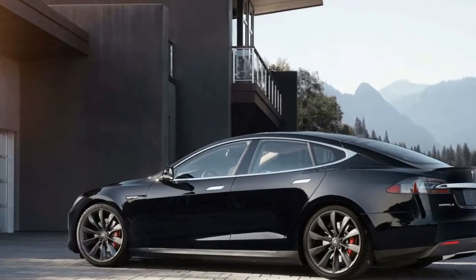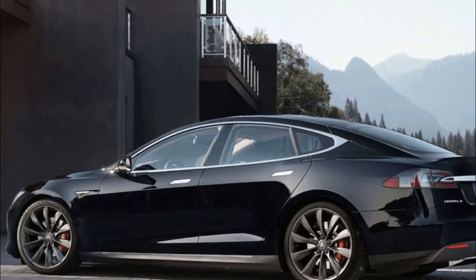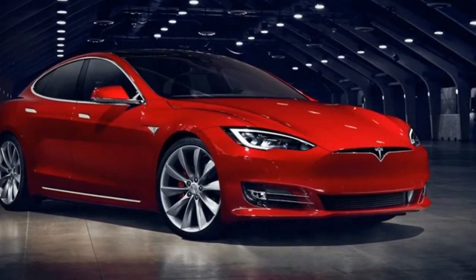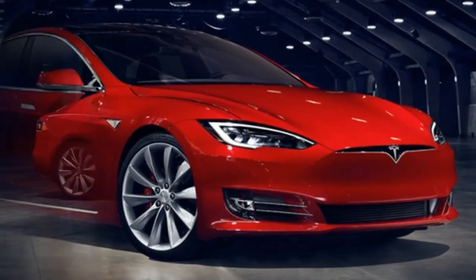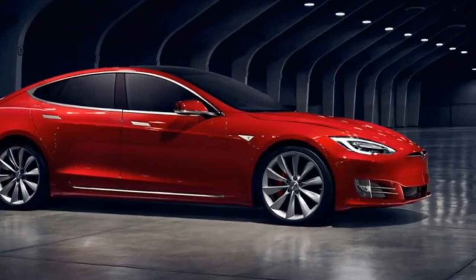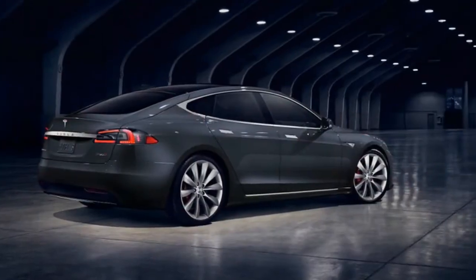Early this morning, Tesla updated its online design studio build site to include a non-performance 100D trim option for both the Model S sedan and Model X crossover. The 100D uses the same 100 kWh battery as Tesla's flagship P100D, but drops the performance prefix to focus on range.